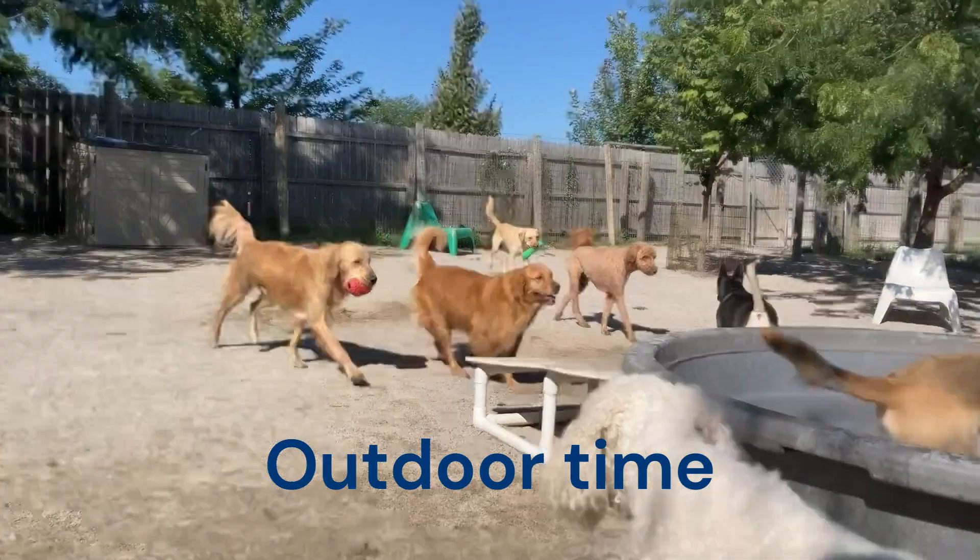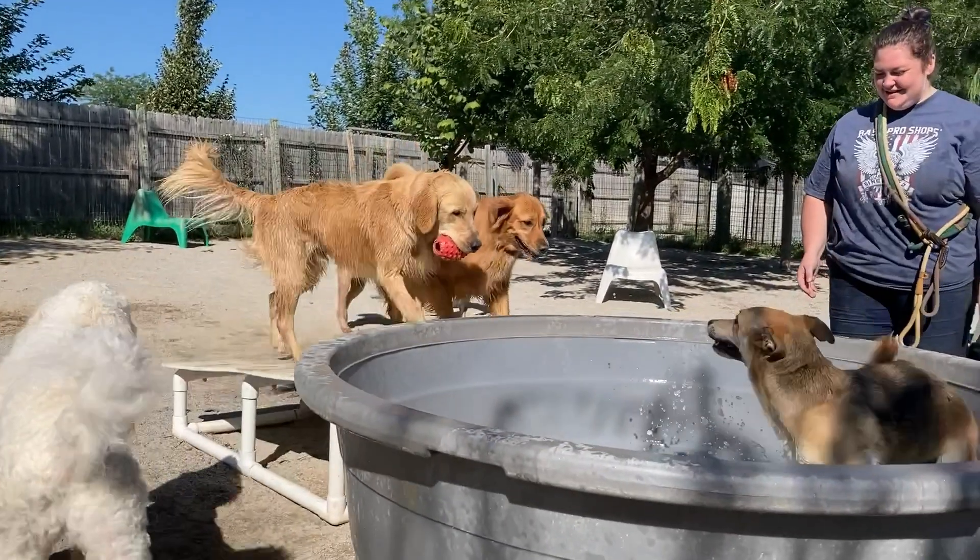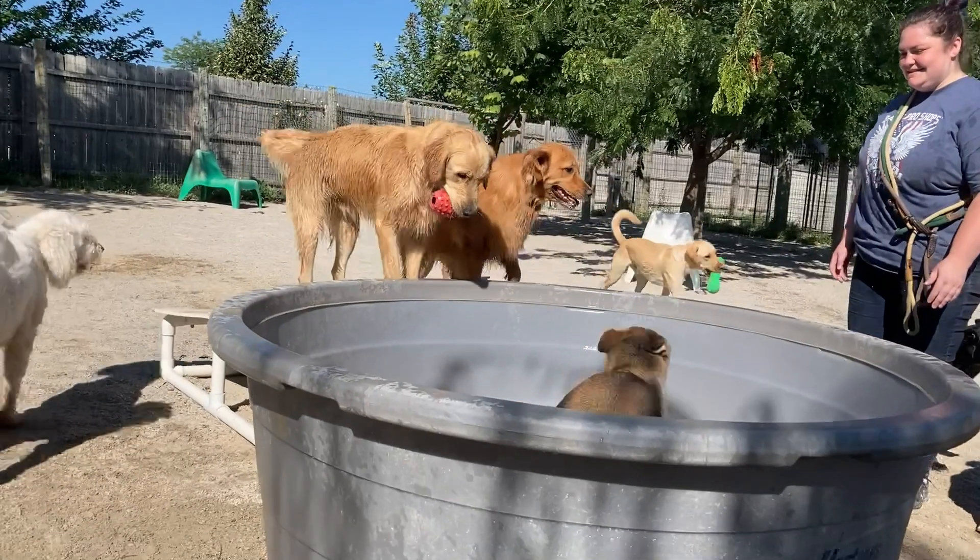We have large outdoor play yards that we use when the weather is suitable. Here the dogs can enjoy fresh air and sunshine and have plenty of space to run.